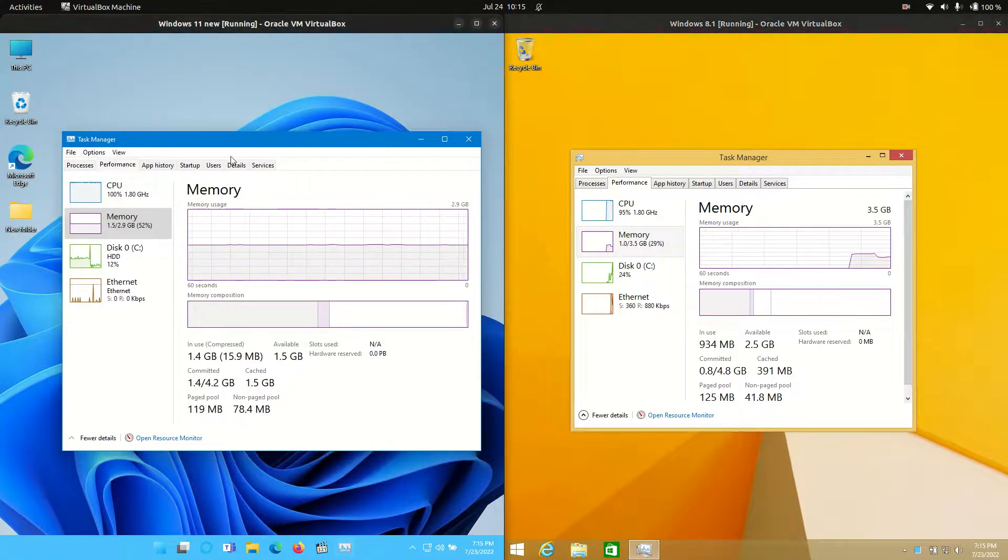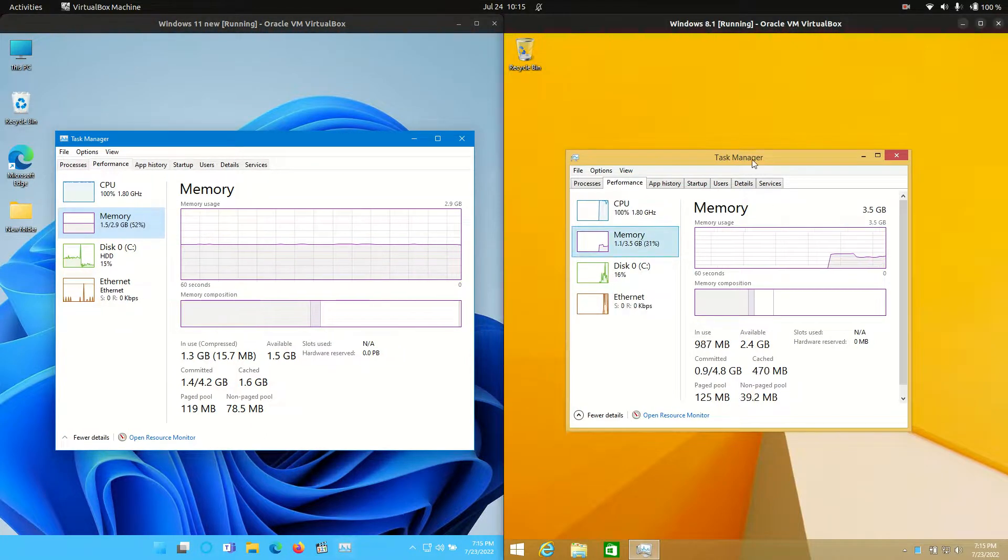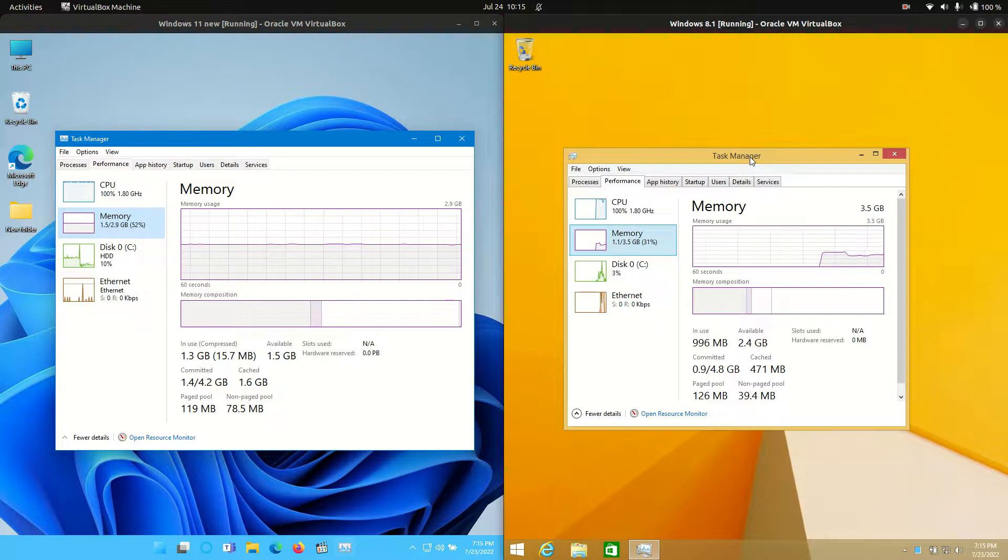Next up, the RAM usage. We are using 1.5 GB of RAM on boot up for Windows 11 and 1 GB of RAM on boot up for Windows 8.1.